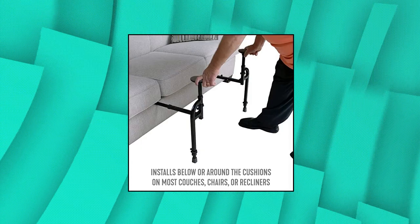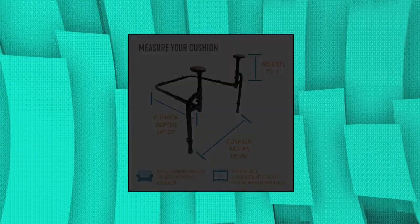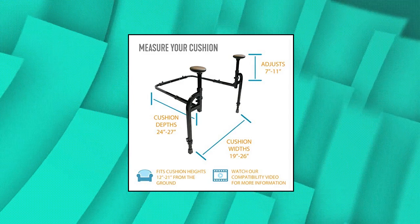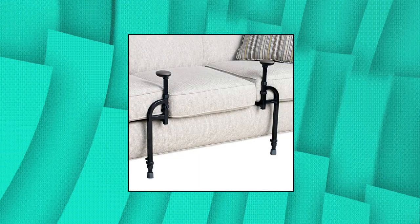Stander Heavy Duty Easy Stand — Prevent Falls. The stand assist provides stability, balance, and independence when sitting or standing from a couch or recliner. Perfect for the elderly, those in rehab, or anyone needing mobility assistance. Fully adjustable and compatible with furniture cushions that are 12 to 21 inches above the ground, 19 to 26 inches wide, and 24 to 27 inches deep.